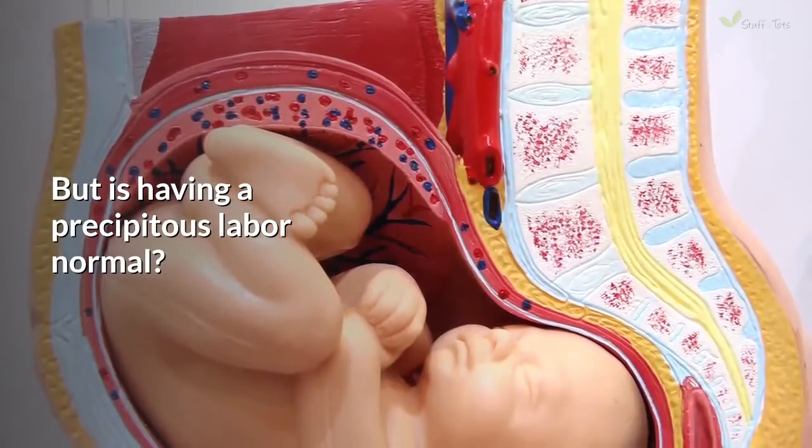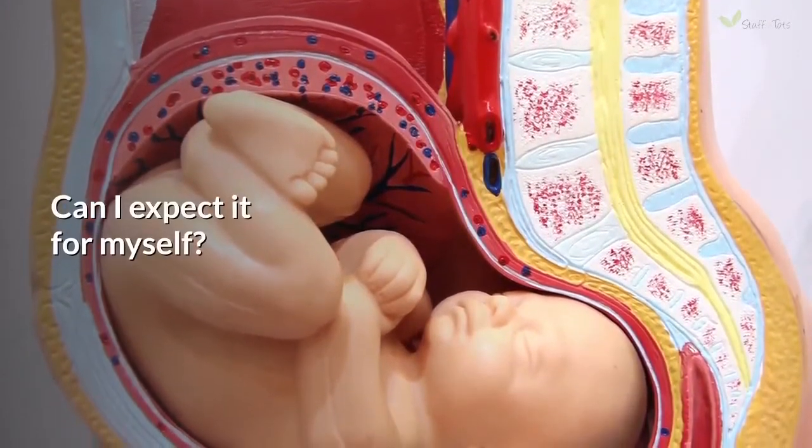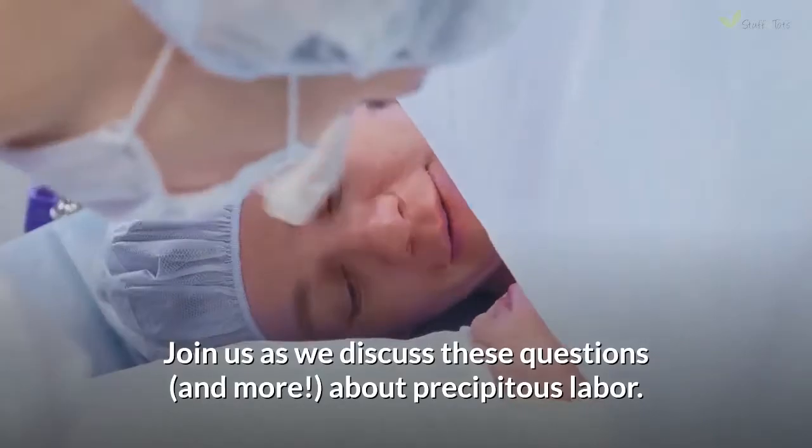But is having a precipitous labor normal? When does it happen? Can I expect it for myself? Join us as we discuss these questions and more about precipitous labor.